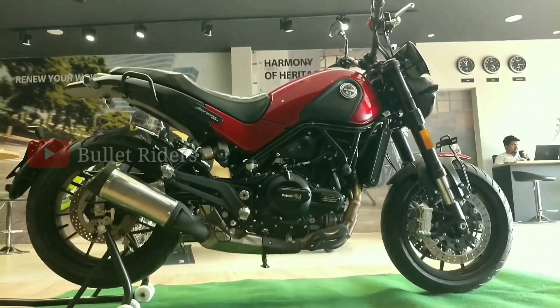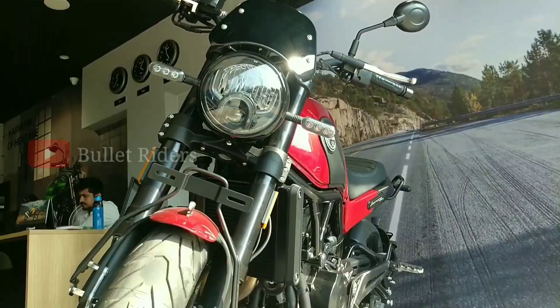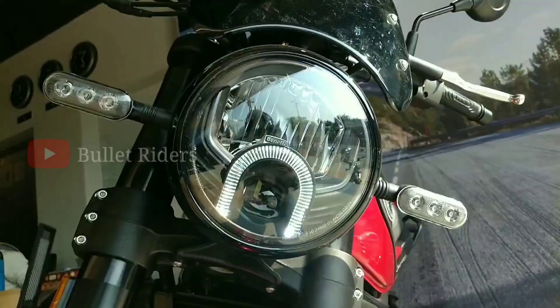The ground clearance is 160mm, which is decent enough. The overall length, width, and height dimensions are 2,160mm, 875mm, and 1,160mm respectively. The ex-room price starts from ₹4,69,900.